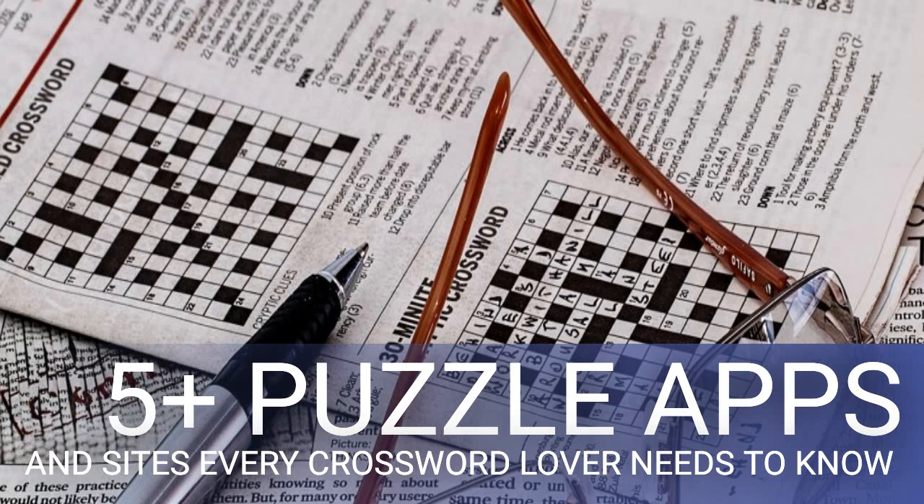Crossword Solver for Windows and MacOS, AlphaCross for Android, and Across Lite for iOS let you import and solve crossword puzzles. The default digital format for a crossword puzzle is the PUZ file. AlphaCross is one of the best Android apps to support these files, and Across Lite is highly recommended by iOS users. For desktop users, Crossword Solver is an excellent free program. Once you download a PUZ file from a source like Crossword Fiend, import it into the program.